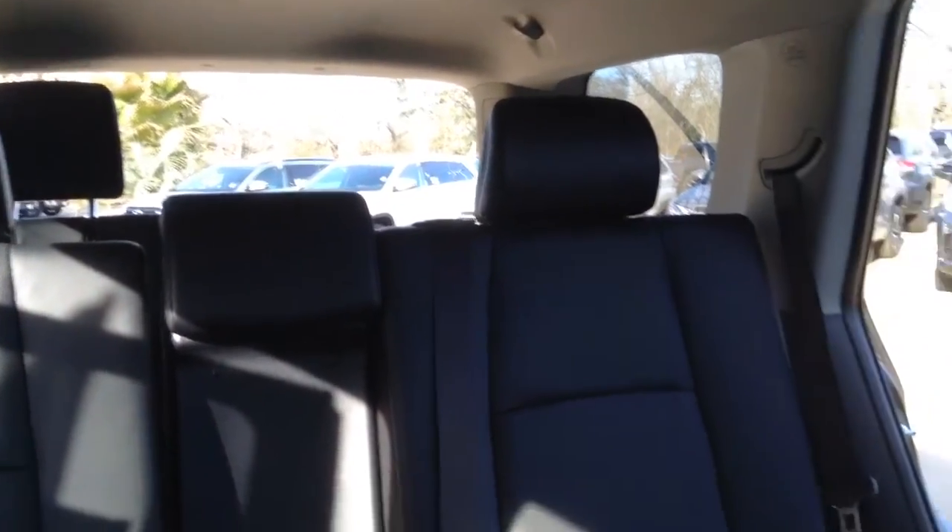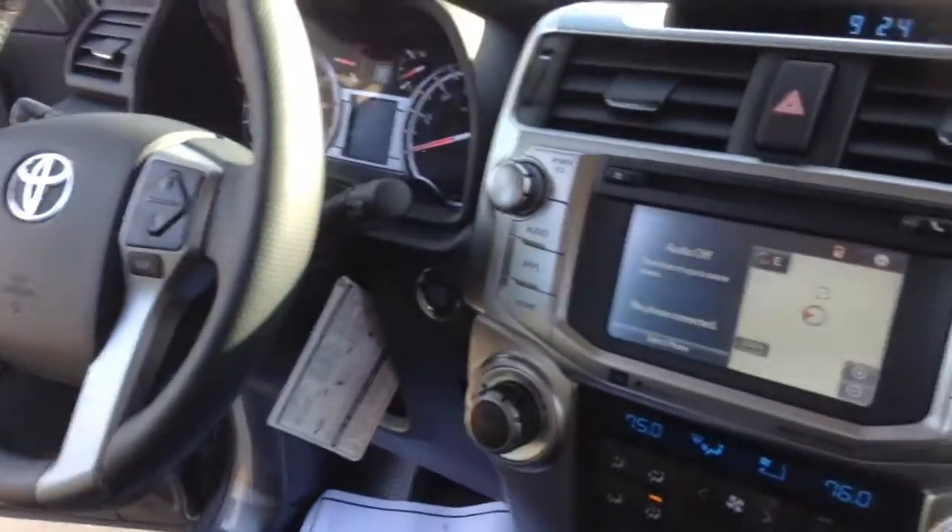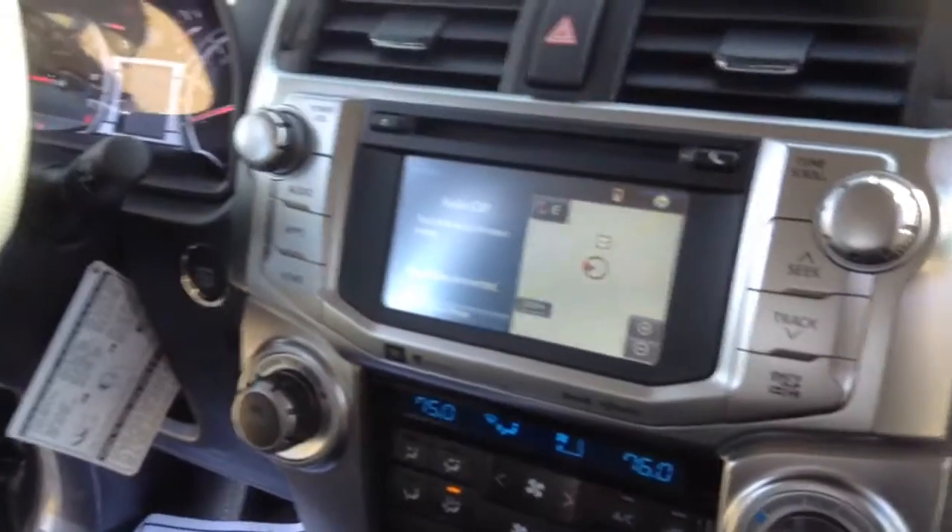Good safety features and push button start. This is the 2017 Toyota 4Runner Limited, equipped with the third row. Thank you for watching.